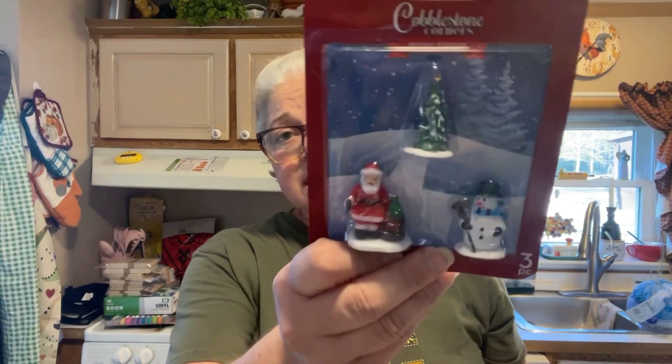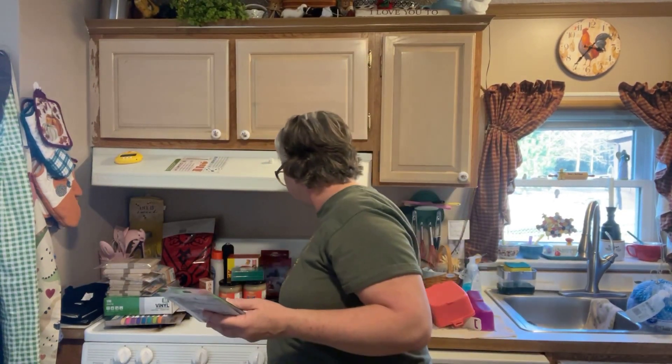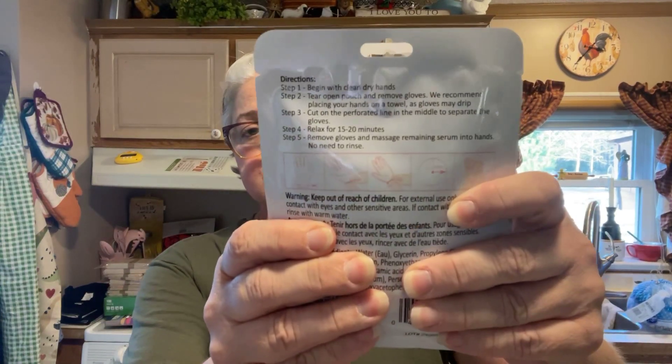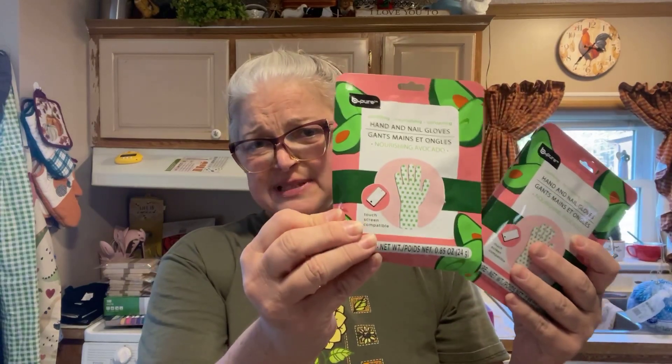I don't think I bought the Santa Claus last year, so I got some of these for my little village. I also got these hand and nail nourishment gloves — it tells you the directions on the back. I don't know if I'm gonna keep them for myself or stick them in some stockings for Christmas.